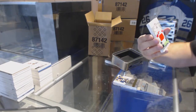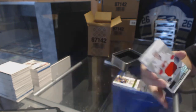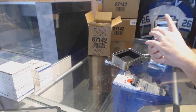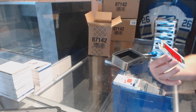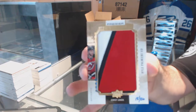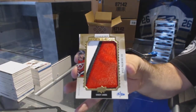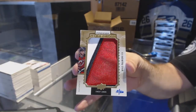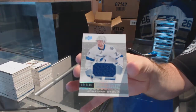For the Calgary Flames — Matthew Tkachuk. Number to 26 — we've got a mega patch for the Devils — Kyle Palmieri. And to finish off for the Tampa Lightning — Jonathan Drouin.